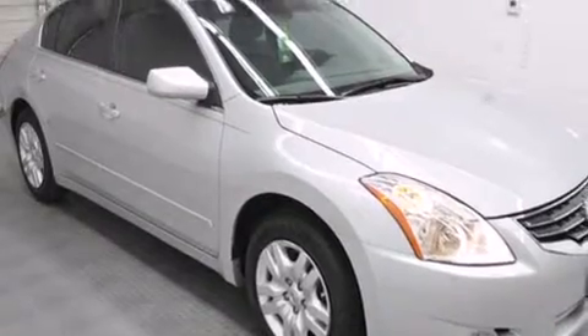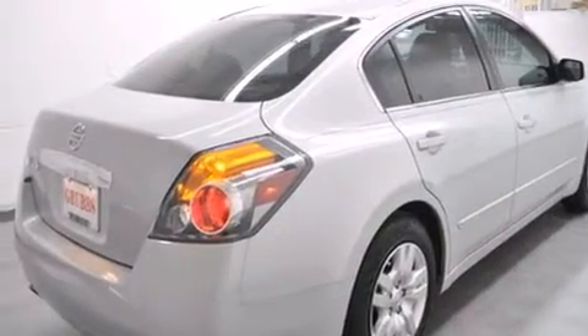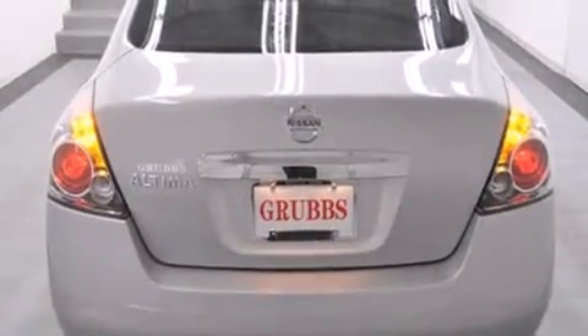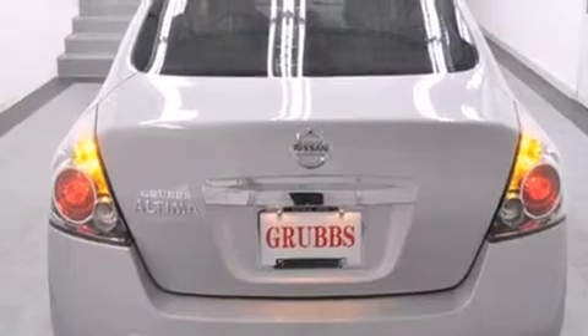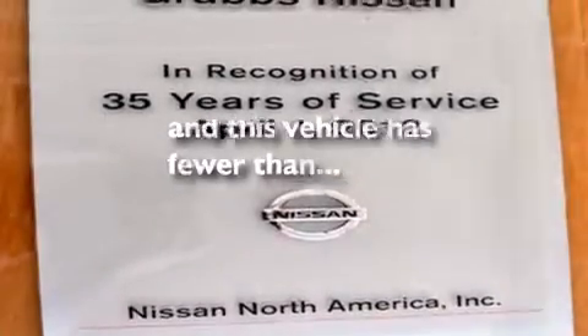Features include traction control and stability control systems, air conditioning, cruise control, side curtain airbags, full power accessories, a rear window defroster, tinted glass, an anti-lock braking system, speed-sensitive wipers, and this vehicle has less than 25,000 miles.